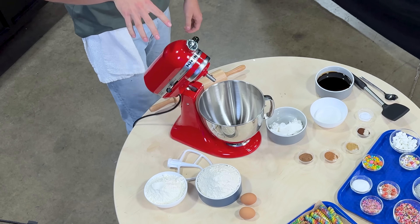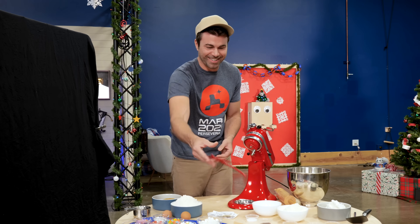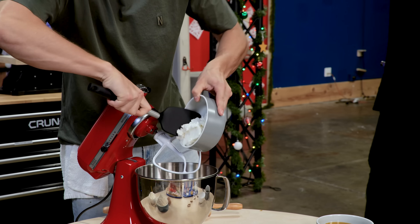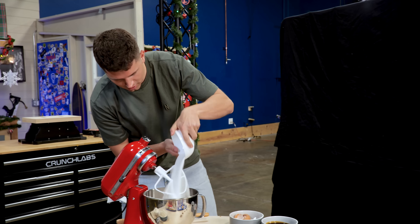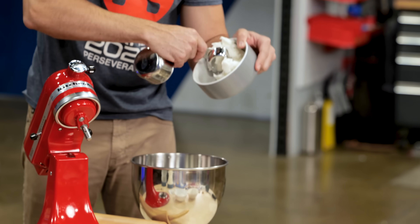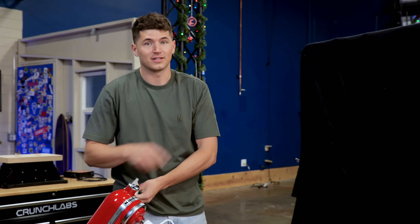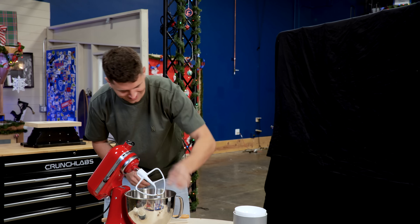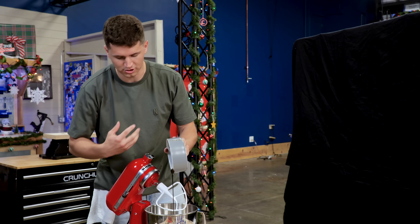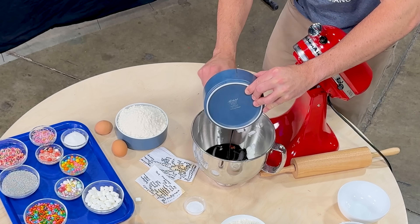Mark, do you know what this red thing in front of you is called? That's Twizzlers. Those are Twizzlers. I'm going to go in with the Crisco, both of my eggs, as well as our spices. Sugar goes in, and the white gooey stuff. Molasses is the key to a good gingerbread. I think this is molasses.